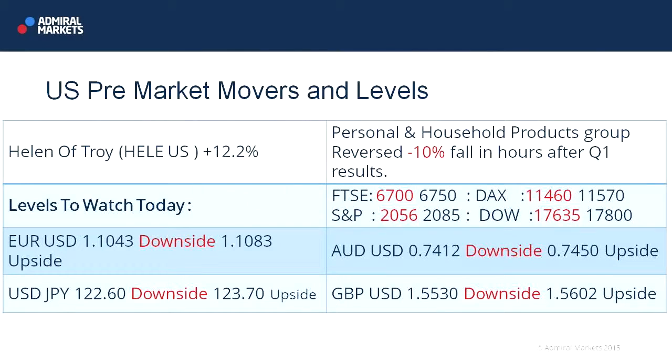In Aussie/US dollar, 74.12 plays 74.50. Dollar/Yen — the Yen just weakening slightly against the dollar — so 122.60 is now a downside level, plays 123.70 to the upside. And Cable, again firming up, sterling against the dollar there, so 155.30 a downside level, plays 156.02 to the upside.